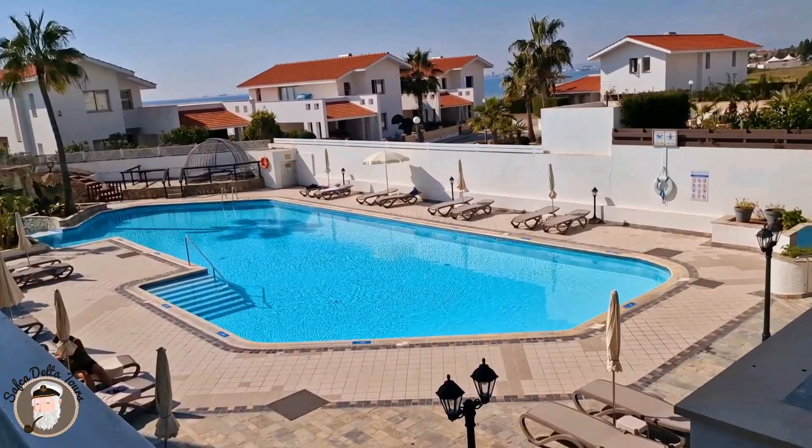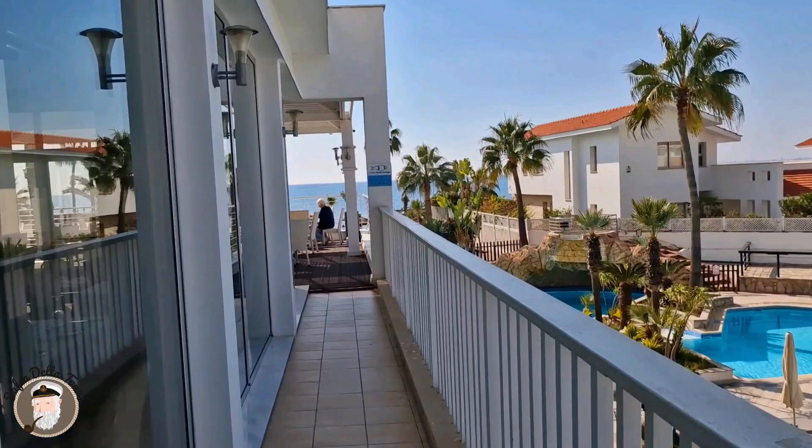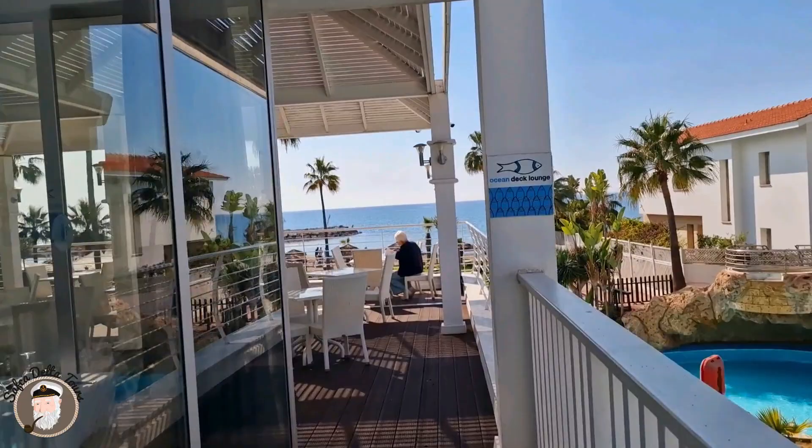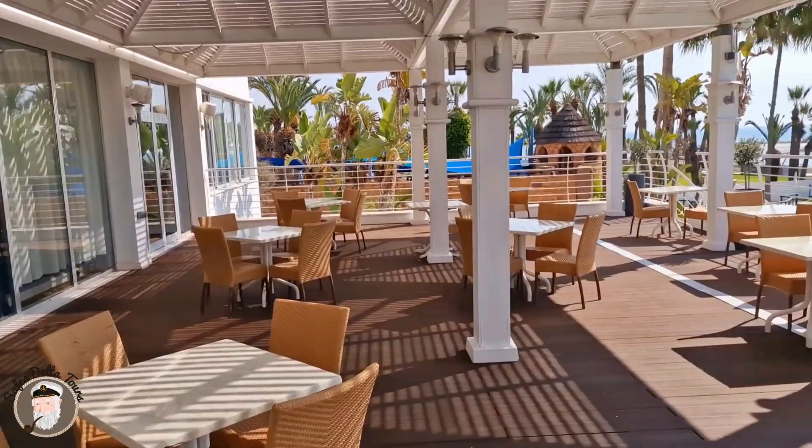Here we have the Oceani's restaurant — you can have a look inside. We are continuing with the ocean deck lounge. I think the Oceani's restaurant is open for à la carte now, but you have to ask at the reception as it changes all the time. And here we have a fabulous view of the sea with the other swimming pools.